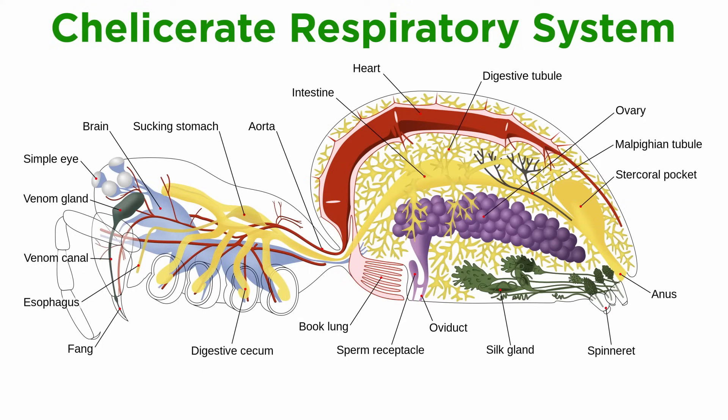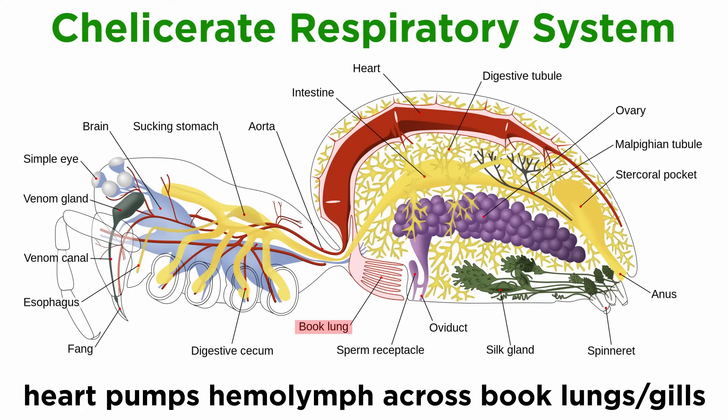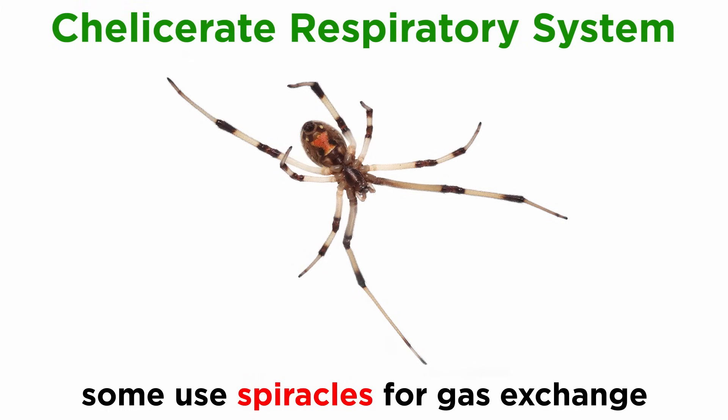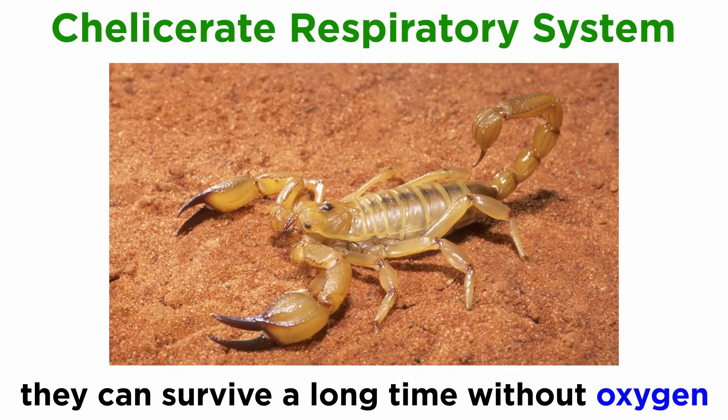Their circulatory system uses the respiratory system for gas exchange. In most species, the dorsal heart pumps hemolymph across the leaves of the book lungs, or book gills, depending on the species. Some, like the sea spiders, lack respiratory systems entirely and instead exchange gases through simple diffusion. Others, like some spiders, have spiracles, or just a single spiracle on the underside of their abdomen before their spinnerets, that open into a tracheal system for additional gas exchange. Like all arthropods, chelicerates do not breathe through their mouths, and many can live for long periods of time without oxygen, though they will eventually succumb to carbon dioxide toxicity.